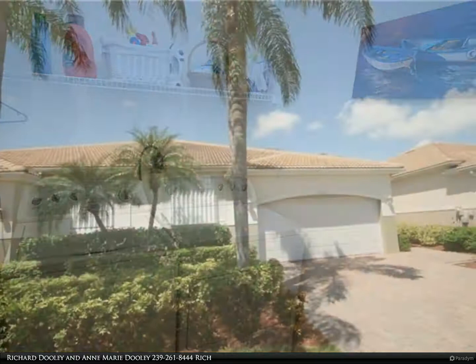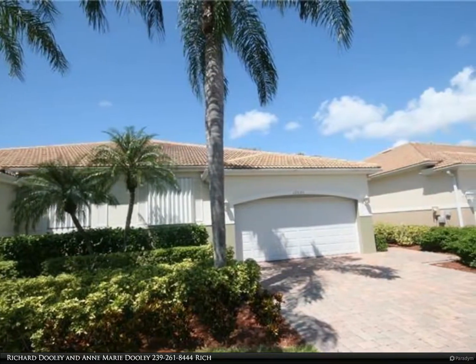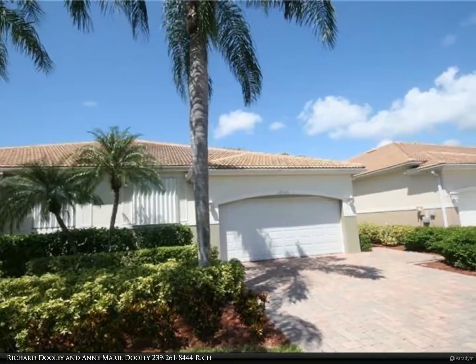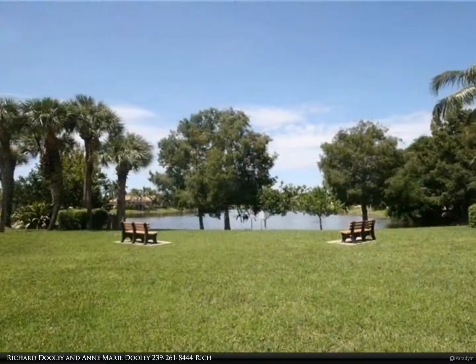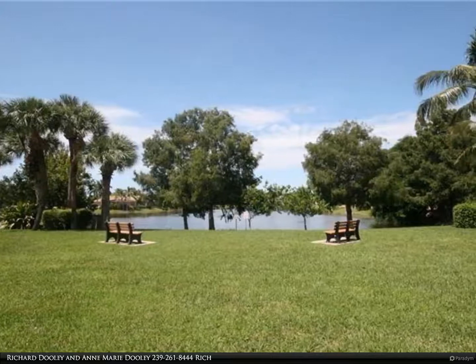For more information, review the details below or contact Richard Dooley and Anne-Marie Dooley at 239-261-8444.